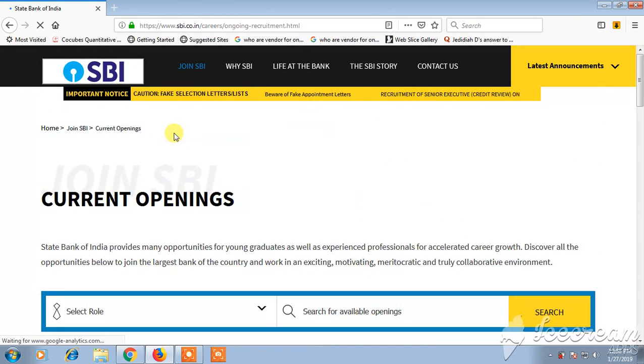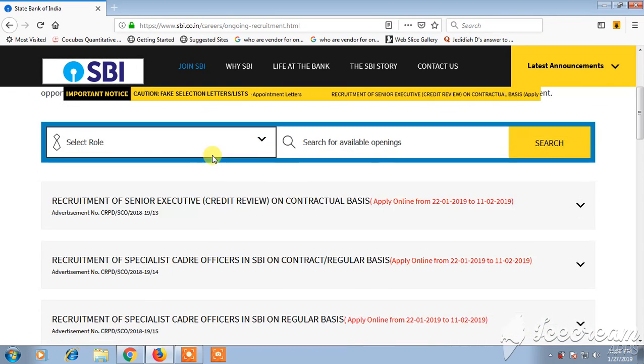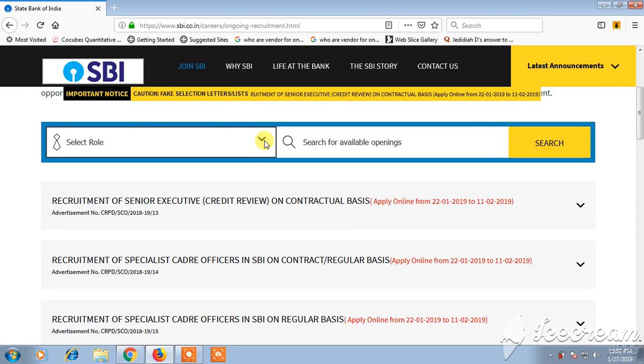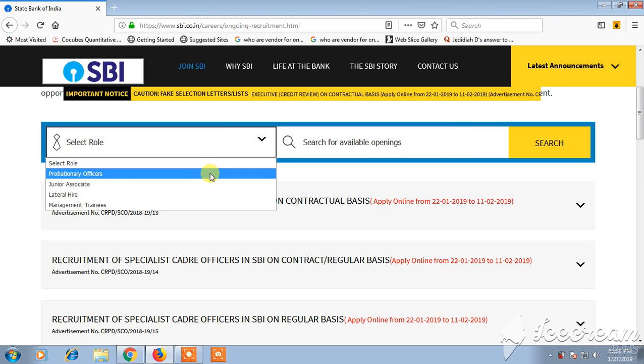After seeing the current openings page, you can scroll down and search the different openings. If you want to select a role, you can click on the role filter where you can see options like Probationary Officer, Junior Associate, Lateral Hire, and Management Trainees.